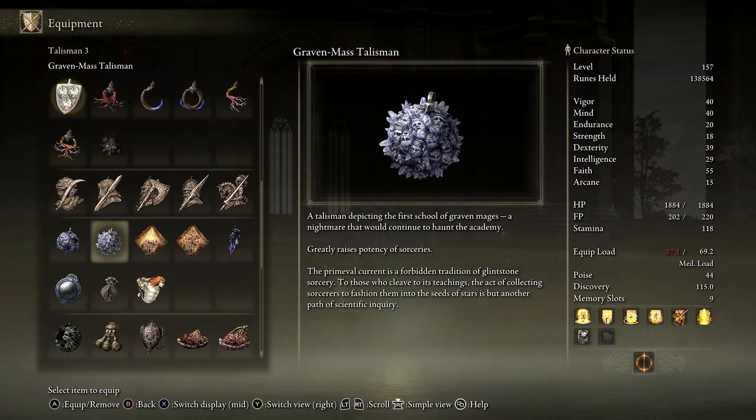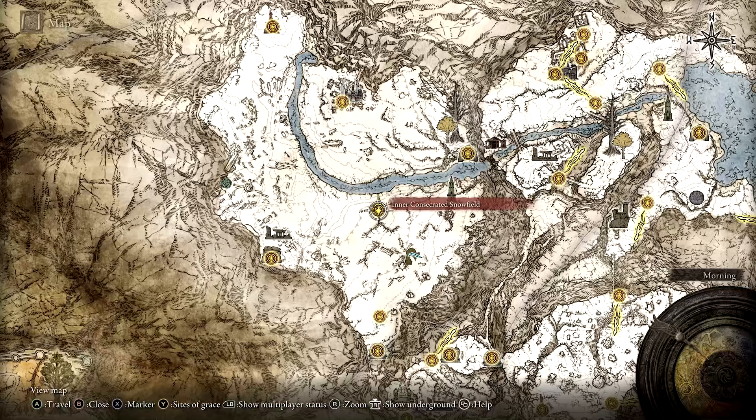The Gravenmask Talisman is one of the best talismans for sorcery users in Elden Ring. To get it, you'll first need to reach the inner Consecrated Snowfield site of Grace. If you've made it to the secret Halog Tree location, then you've definitely already done this.